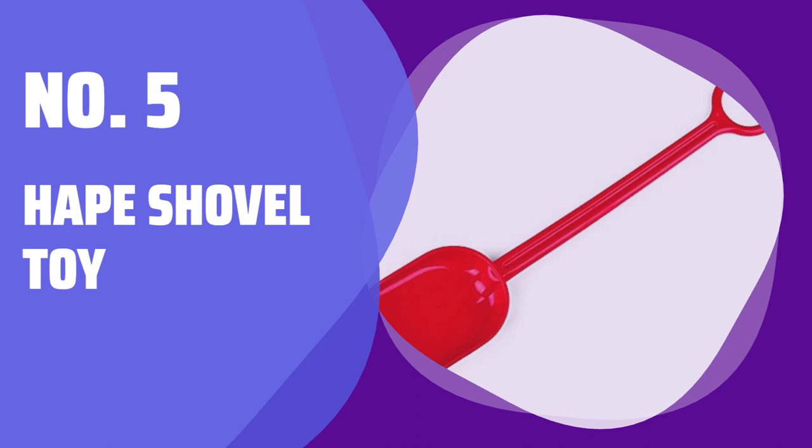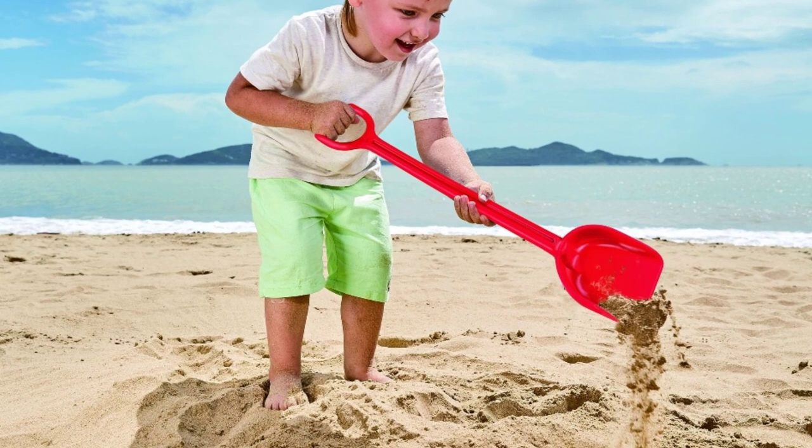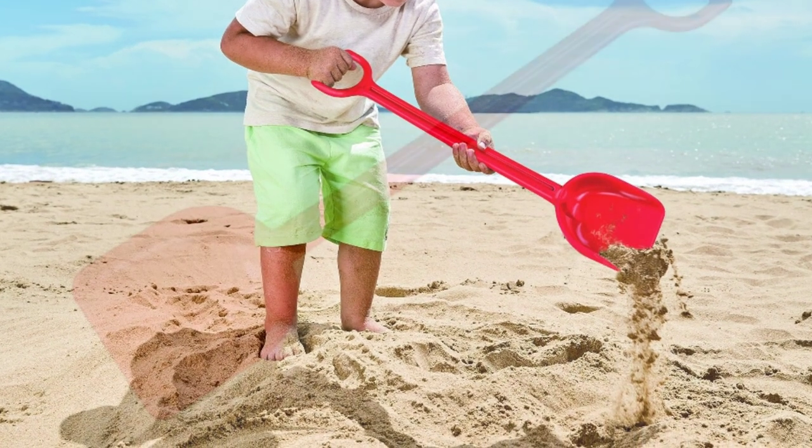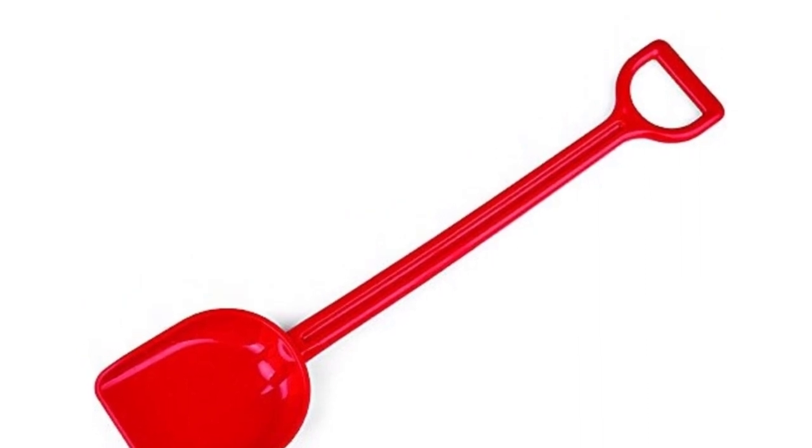Number 5: Hape Shovel Toy. These shovel toys are perfect for your little ones to play at the beach, garden, or even in the snow. They are also ideal as party favors for pool or beach-themed birthday parties.